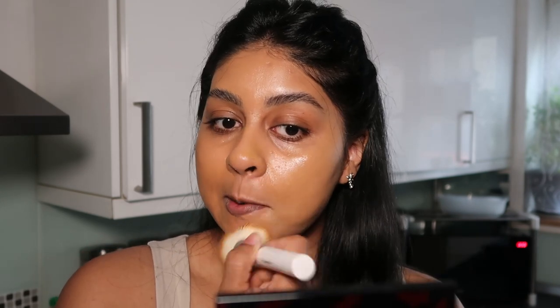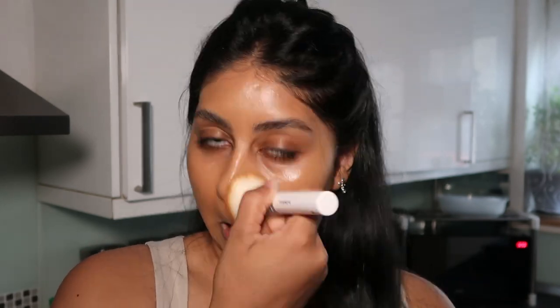It says it's buildable so I really want to see if it really is. It's definitely very glowy — this is with nothing, and this is with the foundation. That blended really nicely. I'm liking how it's sitting on the skin — it's sitting really well, it's just very glowy.